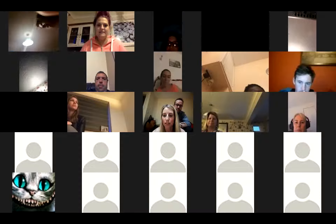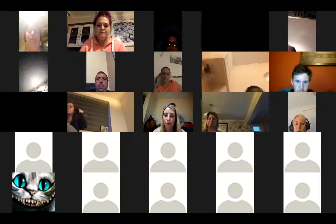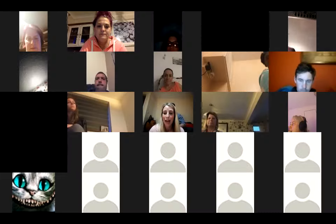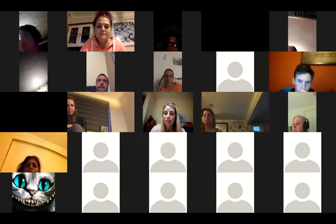Hi everybody, thanks for joining us this evening for the first of three really exciting calls. We've designed this to help you get to grips with some different types of customer gathering and some different ways of getting in front of a number of people to help increase your businesses.